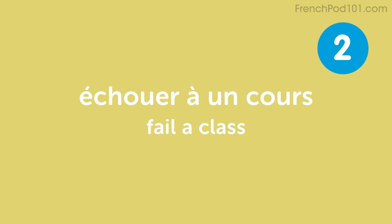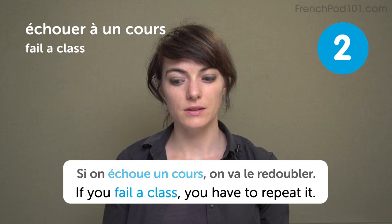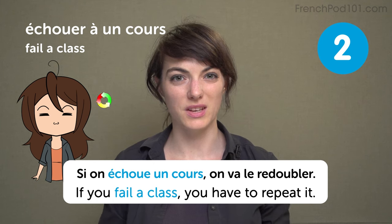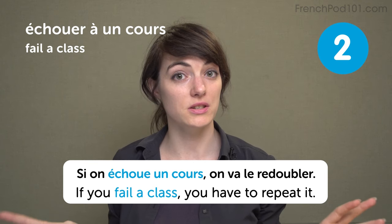Échouer à un cours — fail a class. This I never did. If you fail a class, you are going to repeat it. Si on échoue un cours, on va le redoubler. You don't want to fail a class because then you have to take it again and again. So please pass it the first time — this way it's done and over, which is nice.